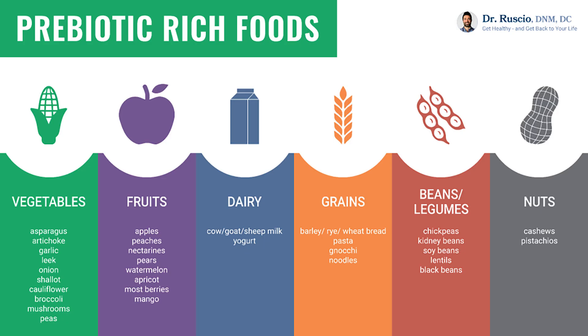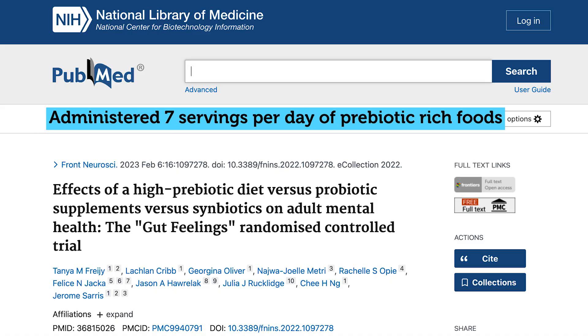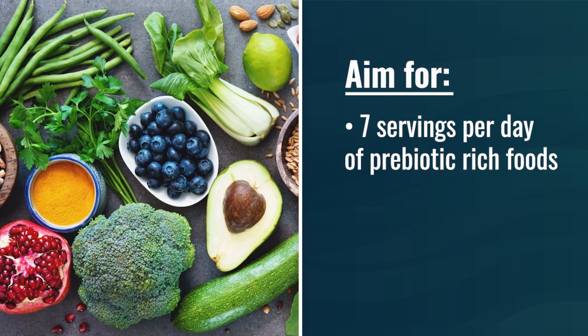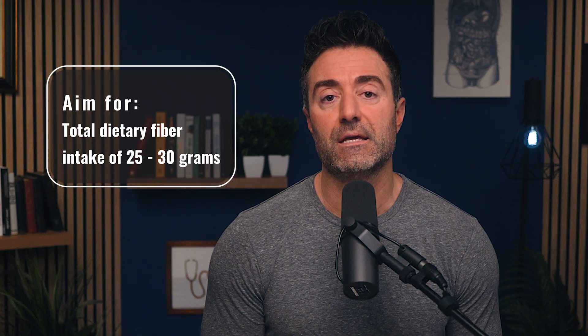Regarding food sources of prebiotics: fruits, vegetables, dairy, grains, beans, legumes, and nuts. There is no consensus on optimal intake. However, a 2023 randomized controlled trial administered seven servings per day of prebiotic-rich foods and found improvements in mood, anxiety, stress, and sleep. So seven servings per day is probably a good target — if you're having three meals per day, that's two to three servings per meal. A total dietary fiber intake of 25 to 30 grams is also a good aim.